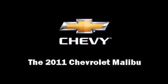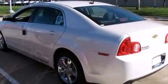Treat yourself to a test drive in the 2011 Chevrolet Malibu. This four-door, five-passenger sedan offers the features and options for which you've been searching.